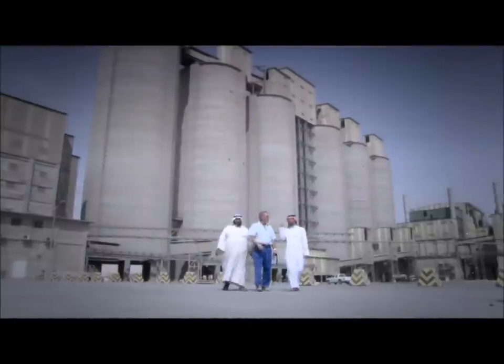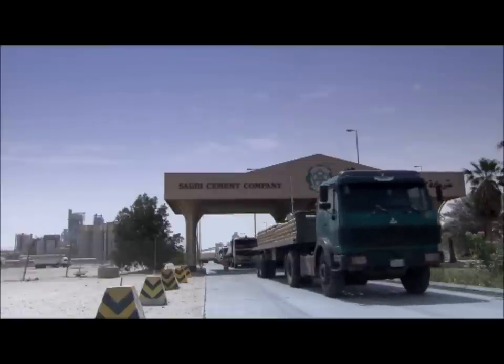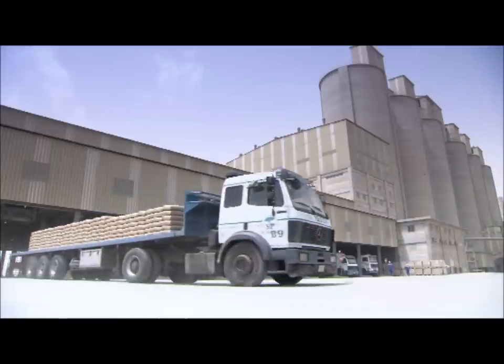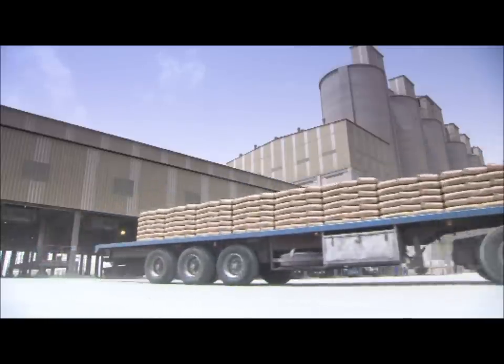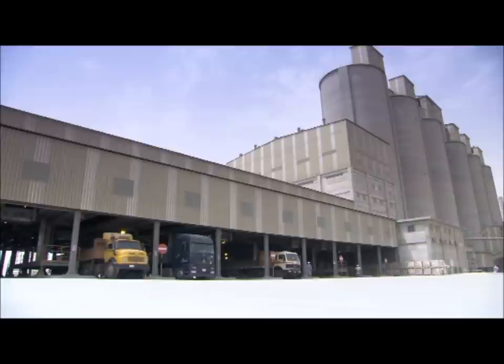The Saudi Cement Company operates a cement plant with a daily output of 2 times 10,000 tons in Hofhof. 8 Boimer AutoPak 3000 units are in operation. The capacity of each loading system? Up to 3,000 bags per hour.